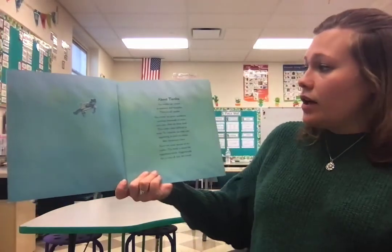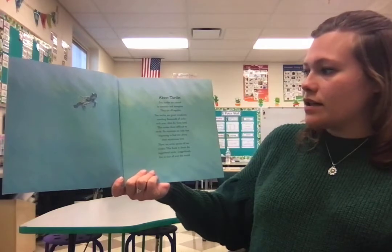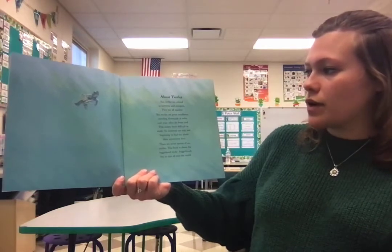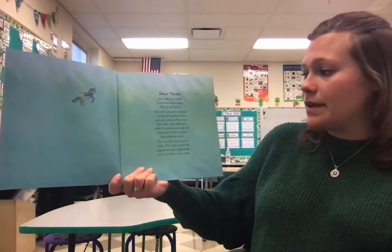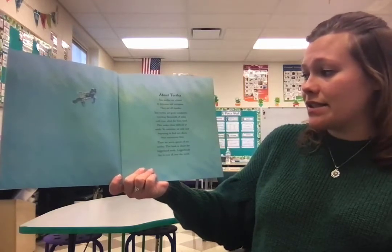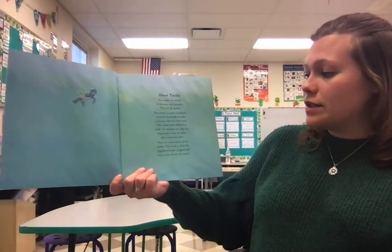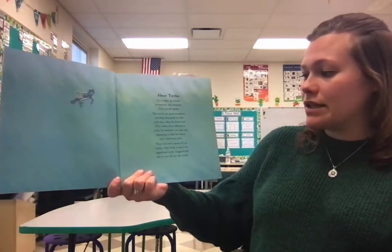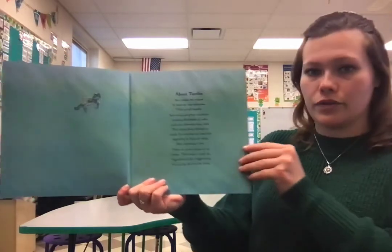About Turtles. Sea turtles are related to tortoises and terrapins. They are all reptiles. Sea turtles are great wanderers, traveling thousands of miles each year, often far from land. This makes them difficult to study, so scientists are just beginning to find out about their mysterious lives. There are seven species of sea turtles. This book is about the loggerhead turtle. Loggerheads live in seas all over the world.